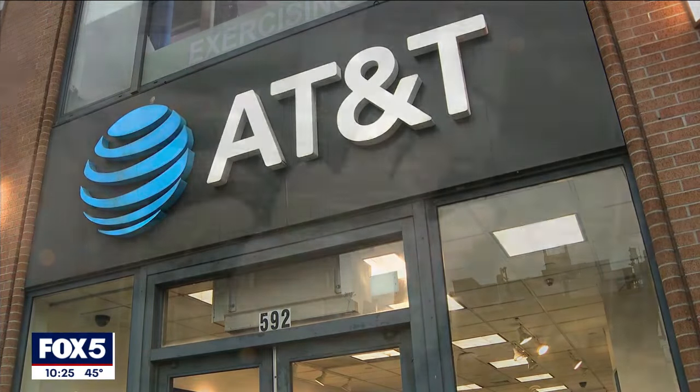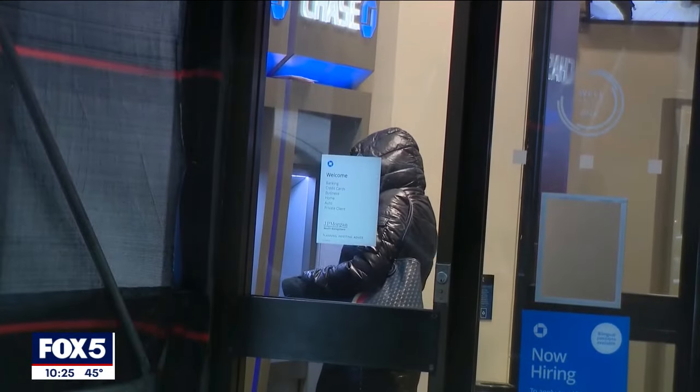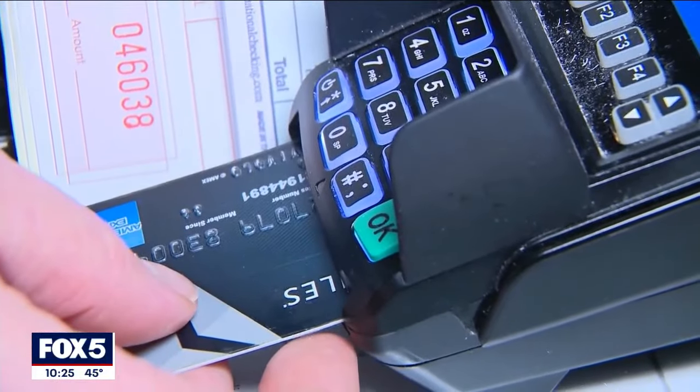Mitchell and others are also alarmed that hackers got AT&T PIN codes. Experts worry that when it comes to numerical PIN codes, consumers usually use the same numbers — including for things like debit cards.